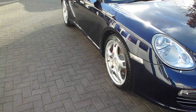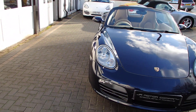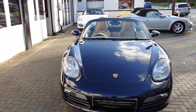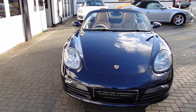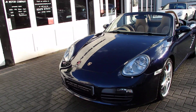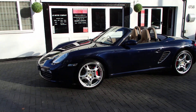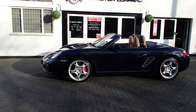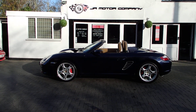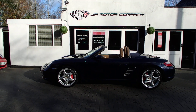The tyres are Michelin Pilot Sport all round, and she's in really great shape for a car that's nearly 20 years old. These S models really are becoming quite rare — finding good ones with low mileage and that colour combination is getting very hard.